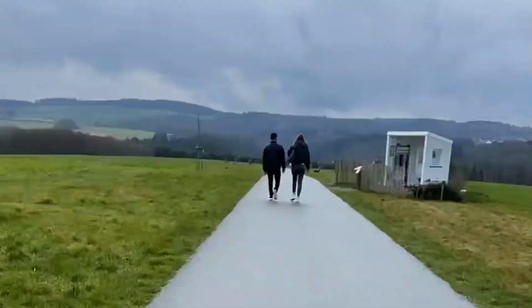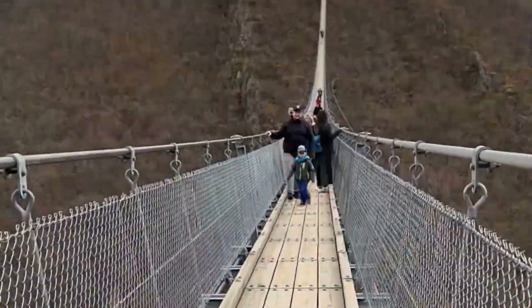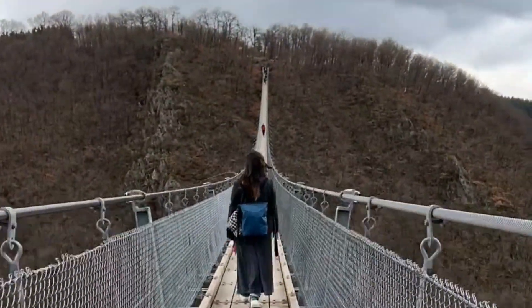After our hike we finally reached the entrance of the bridge, and as we walked along the bridge we could feel the suspension and the sway of the bridge under our feet. It's a bit nerve-wracking honestly, but the stunning views make it all worth it.